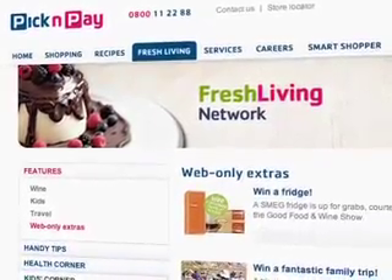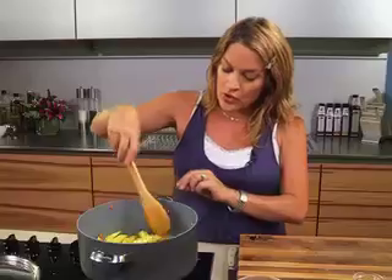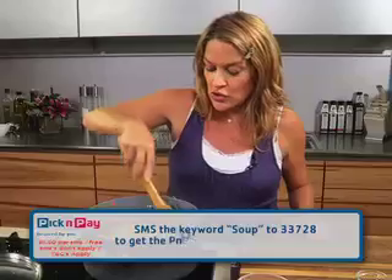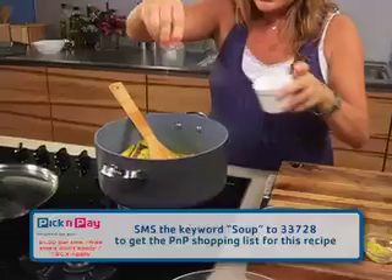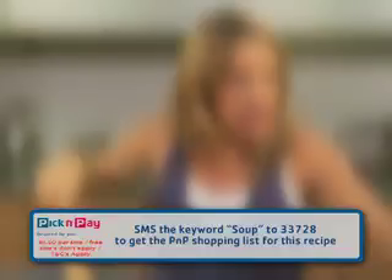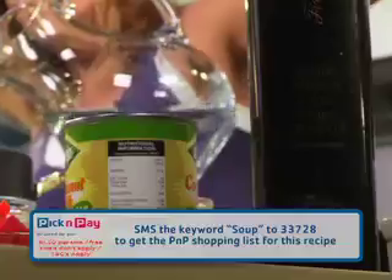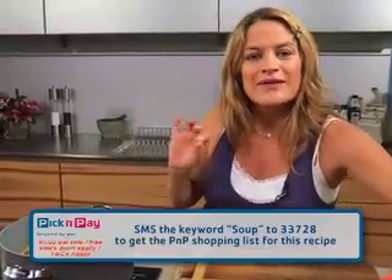If you want the ingredients for this recipe, download it to your phone — simply SMS the number 33728 with the word 'soup' and you'll get the ingredients on your phone so you can go shopping. Bit of salt and pepper, and then all you need to do is pour enough water just to cover the ingredients, bring it to the boil, put the lid on and simmer until everything's tender.